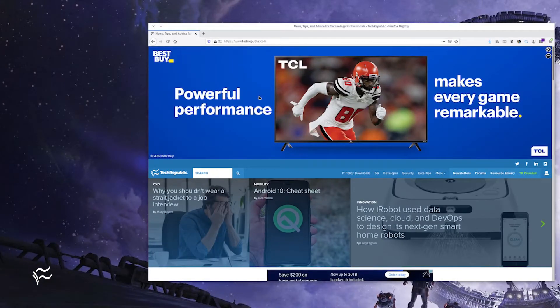So how do you open the certificate viewer? Let's find out. First, go to a site that uses a certificate, such as techrepublic.com.